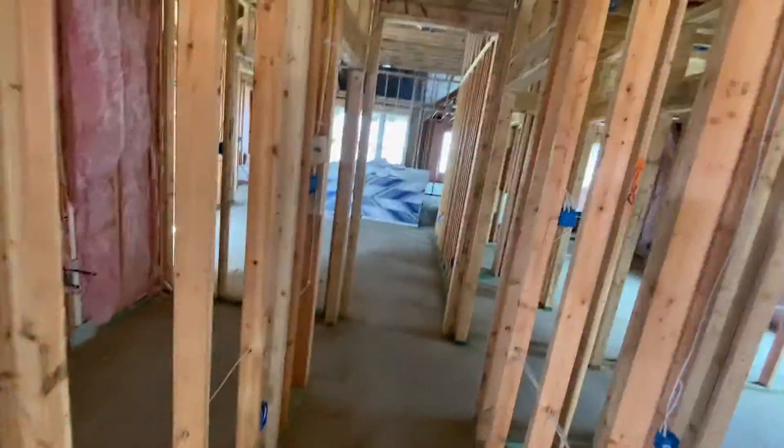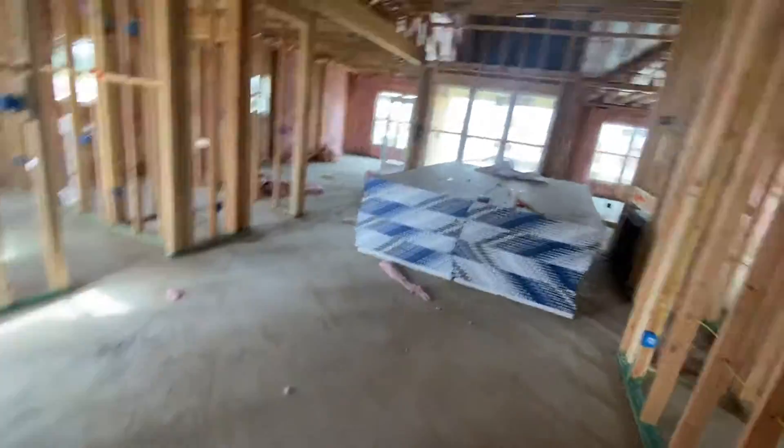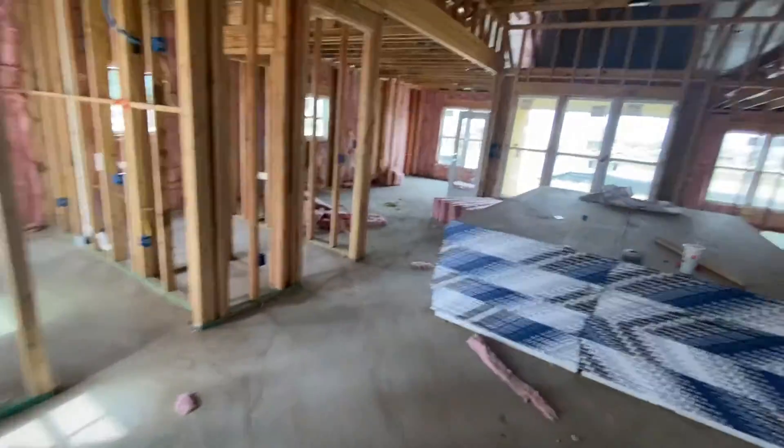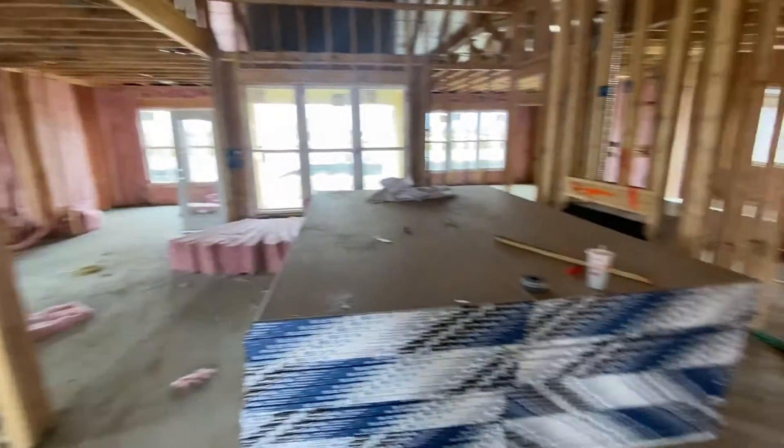Once the sheetrock is up, please bear with us with the interior doors and the crown molding. That's a struggle to get in right now, but we're working diligently to get it done. If you have any questions, comments, or concerns, please let me know.